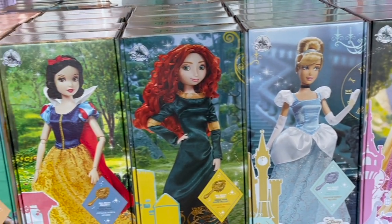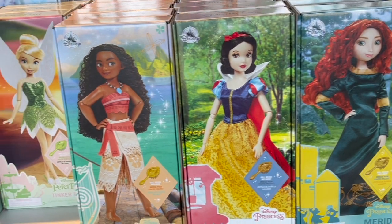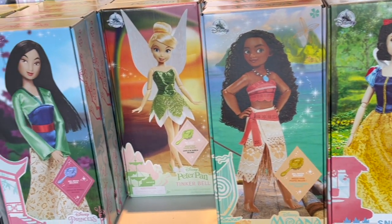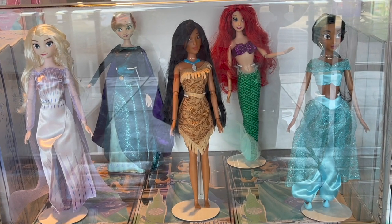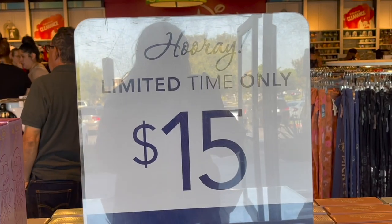When you first walk into the store, you are greeted with all of these beautiful princess dolls. I love that they have a vast selection — they have something for everybody. Out of the boxes, we got Jasmine, Pocahontas, Ariel, Anna, and Elsa. And these dolls are only $15.